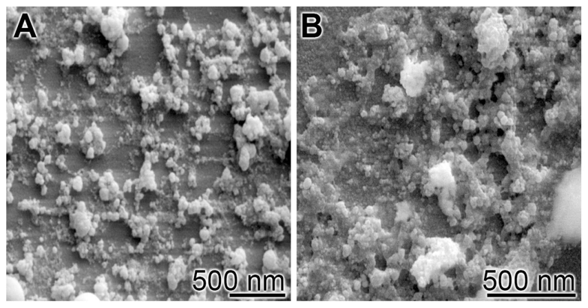Glasses are non-crystalline amorphous solids that are commonly composed of silica-based materials with other minor additives. Compared to soda-lime glass, commonly used in windows or bottles, Bioglass 45S5 contains less silica and higher amounts of calcium and phosphorus. The 45S5 name signifies glass with 45 wt% of silicon oxide and a 5:1 molar ratio of calcium to phosphorus.